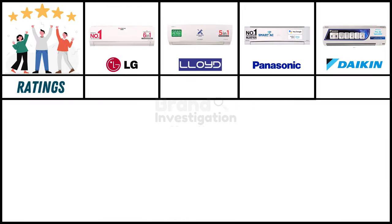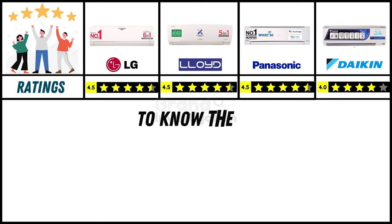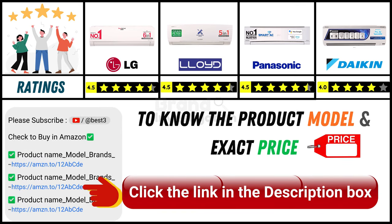Looking at ratings from online purchasers: LG 1.5-ton AC holds a strong 4.5-star rating, Lloyd 1.5-ton AC holds a strong 4.5-star rating, Panasonic 1.5-ton AC holds a strong 4.5-star rating, and Daikin 1.5-ton AC has a good 4-star rating. Since online product prices can change daily, you can find the exact model and price in the description below by clicking the provided link.